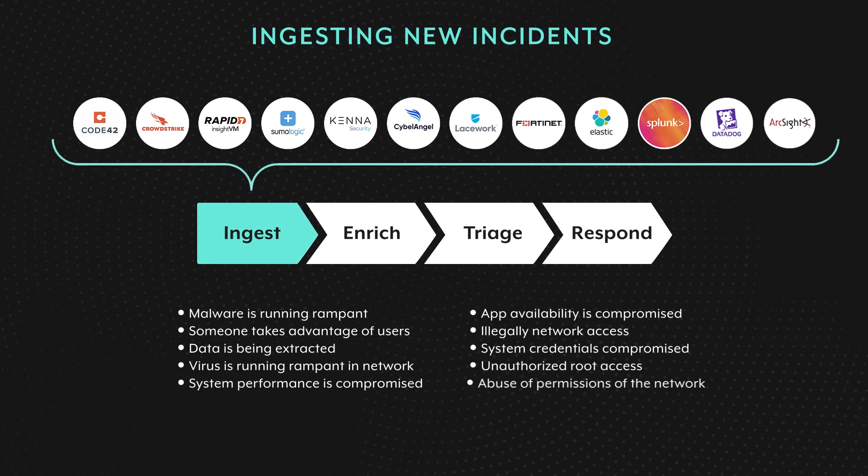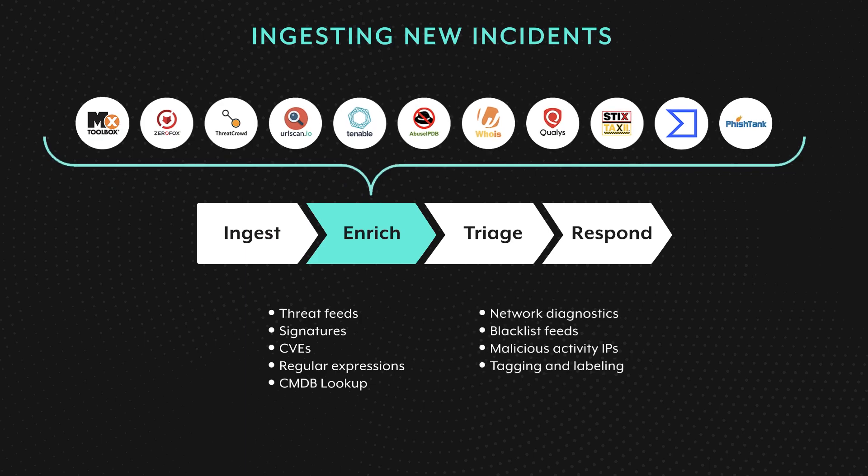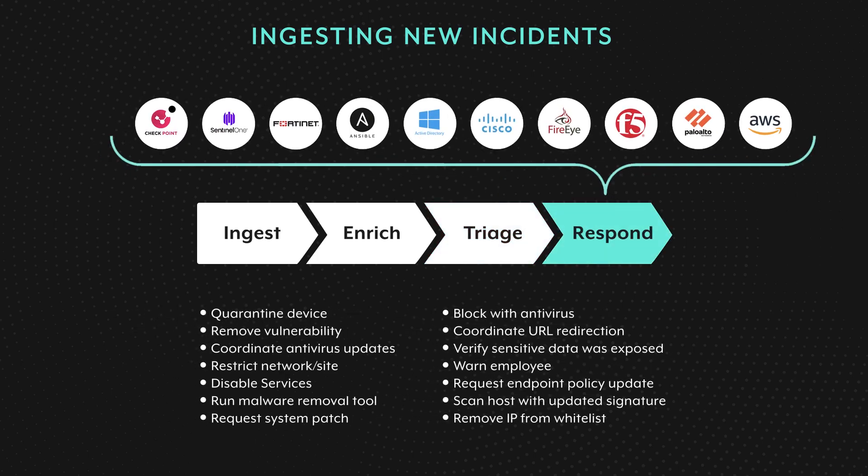Just to give you an idea about apps and systems that can be leveraged for ingesting new incidents — these range from pure on-prem systems to modern cloud-native security solutions. There are obviously many more, but thanks to Workato's integration capabilities, you can connect to any app in almost no time. The same goes for enriching incidents, which aims to make triaging and responding easier. Triaging often requires some user interface for security analysts — that could be as simple as a messaging platform like Teams or Slack, or a more comprehensive incident management platform. This is where security domain experts decide how to respond to individual incidents, either by performing single response actions or entire response playbooks. With Workato, you can connect to any security system or application.